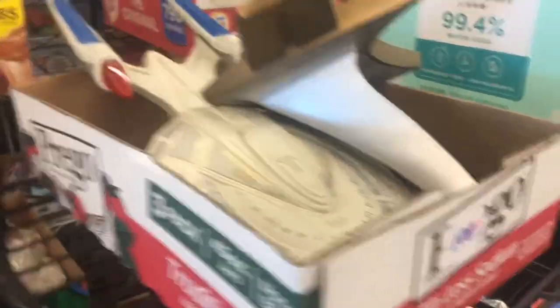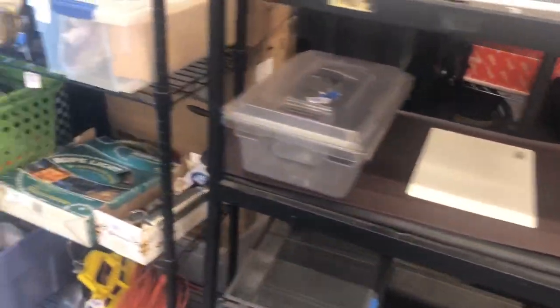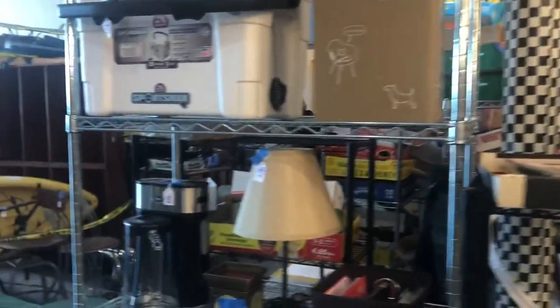Here are some vintage Star Trek models. There's some decent stuff here.